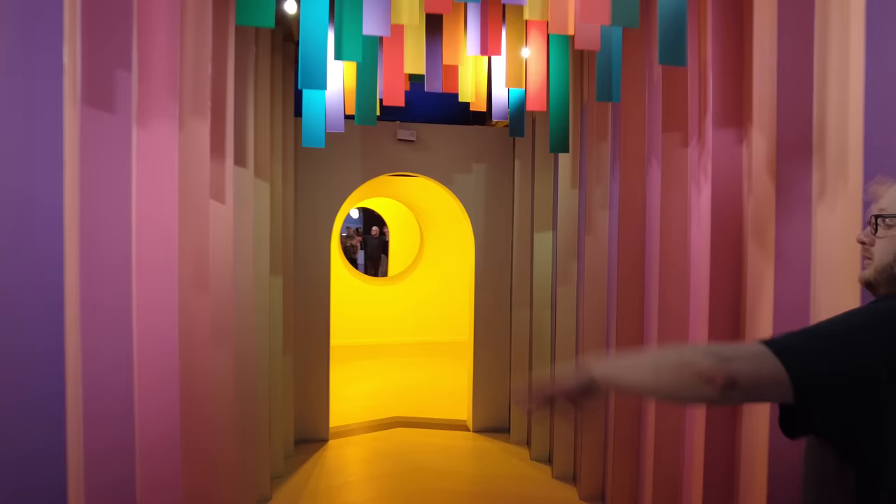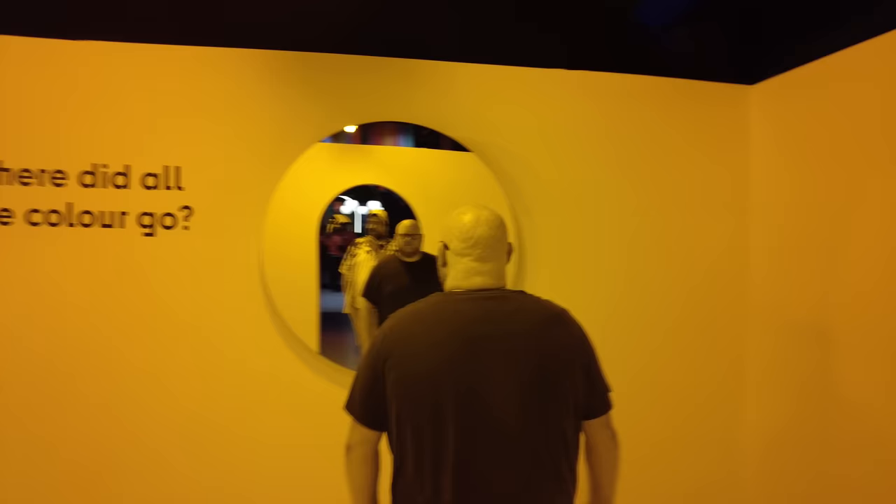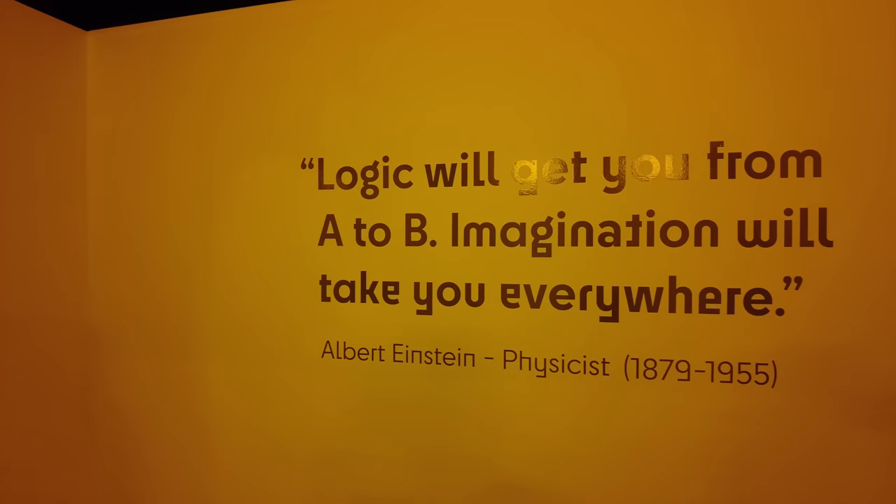Has your mind been messed with yet? I feel like I'm in the mind of a psychopath. I like this bright yellow room — it says 'Where did all the color go?' I'm thinking, I like this bright yellow room. Everything looks yellow/goldy to me. Black and white, really? Maybe us colorblind people experience this differently.